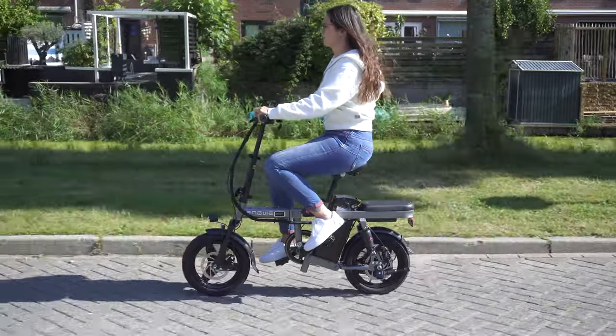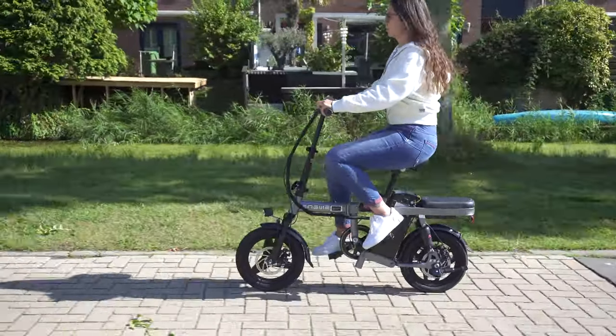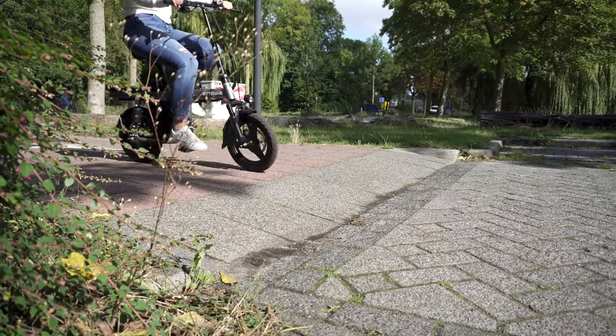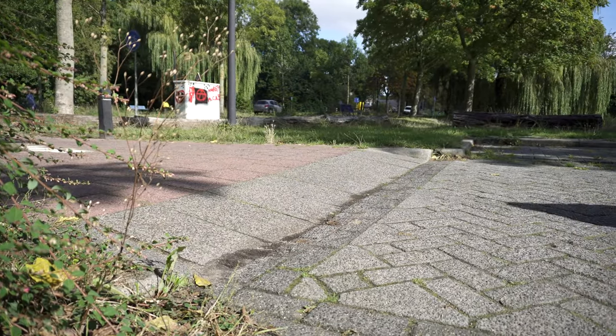The shock absorbers are doing an excellent job. Along with the thick tires, they evenly smooth out bumps in the road and help make the occasional off-road trip more comfortable.